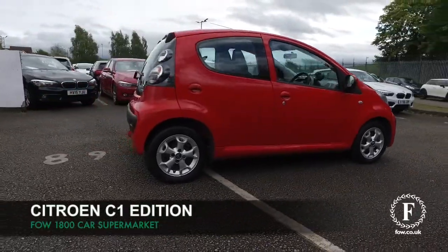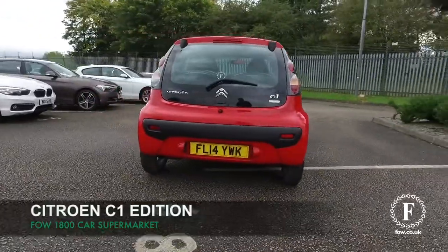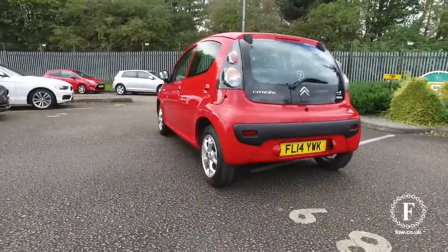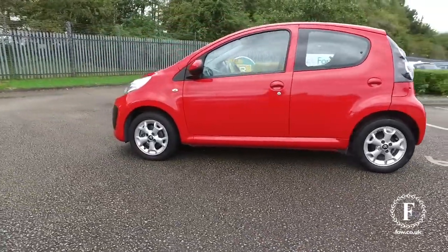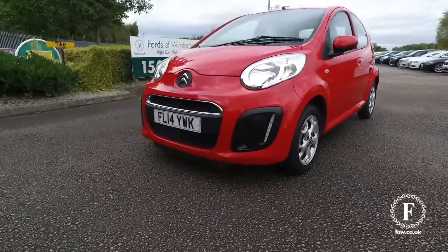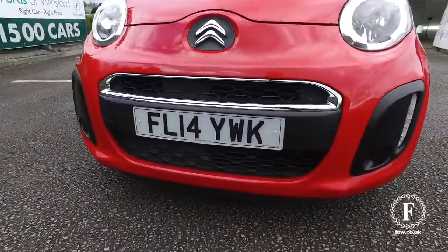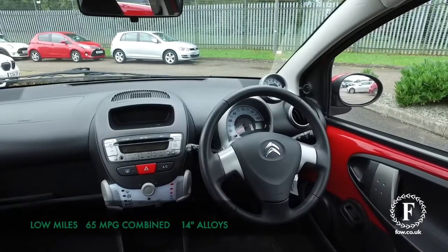Here's a Citroën C1, a cracking compact car that's guaranteed to put a smile on your face, and this one has nice alloys as well. From 2014, not many miles at all on the clock, so it's all looking good. You'll find that the running costs are really keen — about 65 mpg combined.